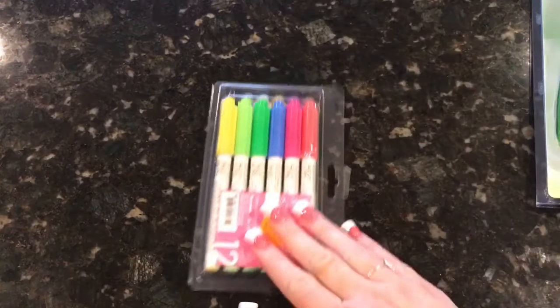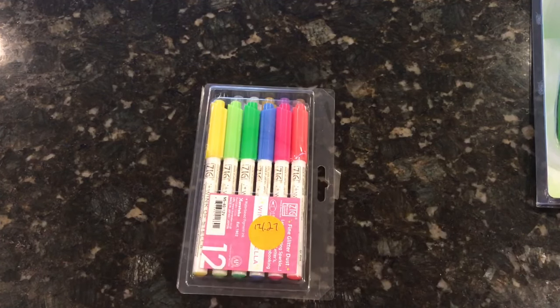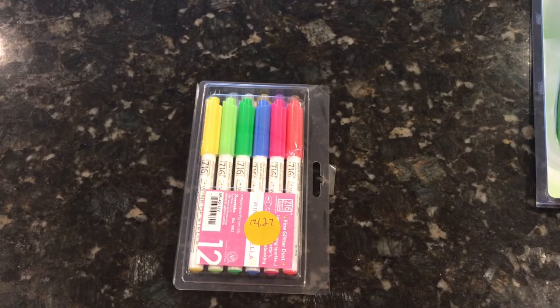So that is my haul! I got a lot of beautiful things and I'm really looking forward to trying these out. I will let you know how they go. Thank you for joining today, and as always, happy coloring!